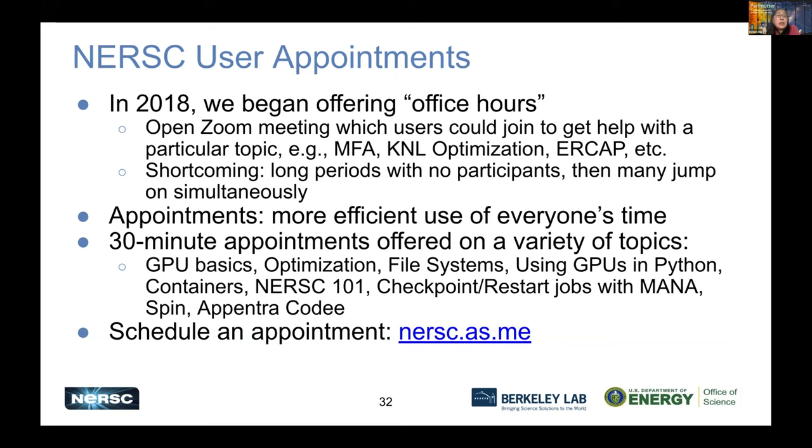Next are user appointments. We started with office hours in 2018, where users could drop by with questions. We then added an appointment mechanism where users can set up a 30-minute appointment on a chosen topic and select which consultant they would like to talk to. Be sure to take advantage of this in addition to submitting tickets.